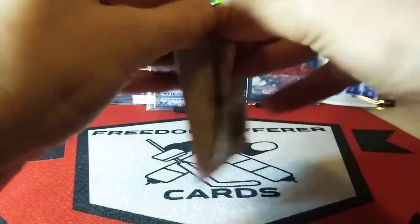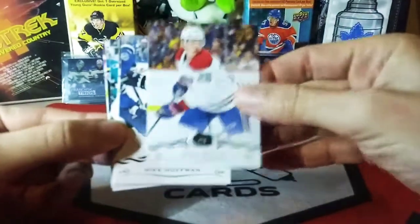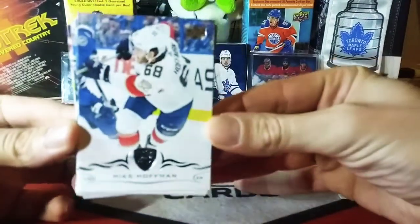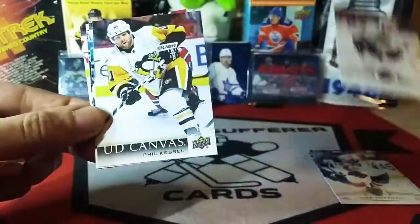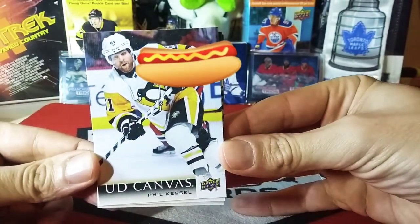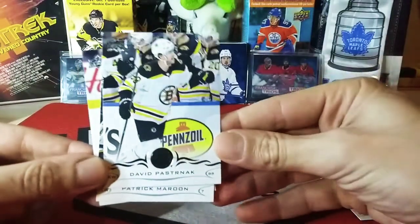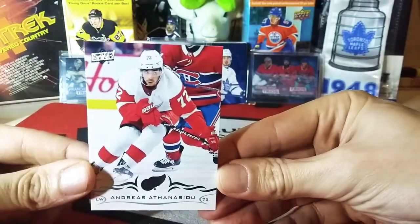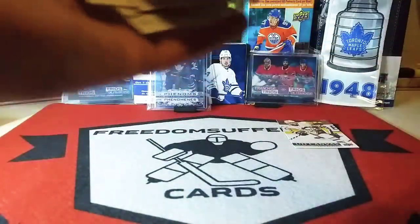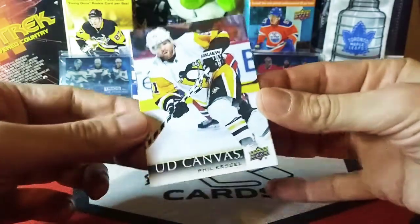Last we have the sealed hobby pack. Not going to use scissors for this one — oh that opened quickly. Here we go: Mike Riley, La Habitant, Mike Hoffman — I think he just got a PTO with the Blues. Chris Kunitz. Upper Deck canvas of Phil Kessel — I guess that's our hit. Phil the Thrill, Mr. Hot Dogs. Thomas Hertel. David Pastrnak. Patrick Maroon and Andreas Athanasiev.